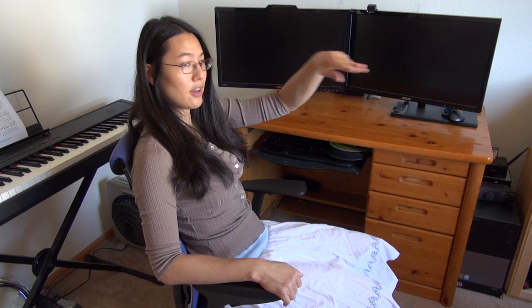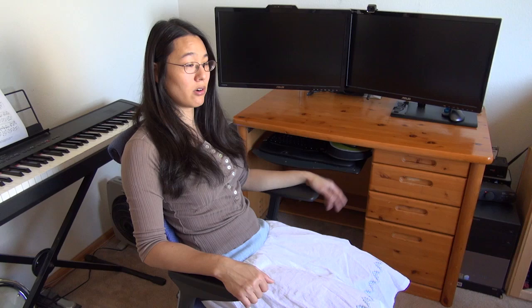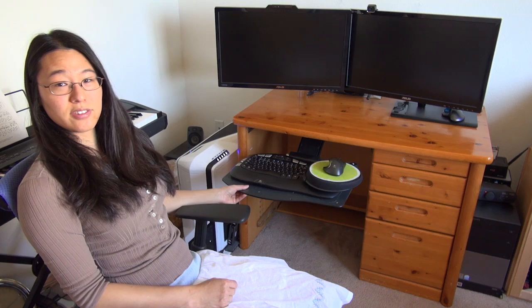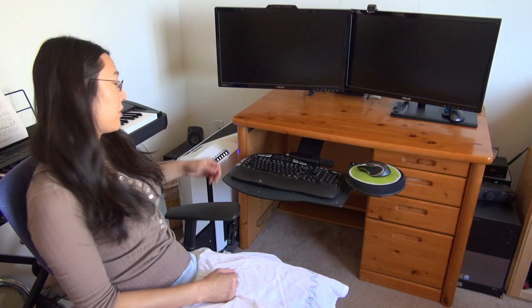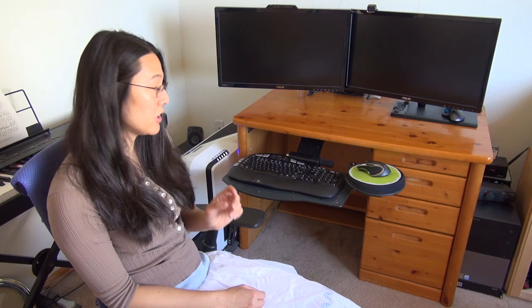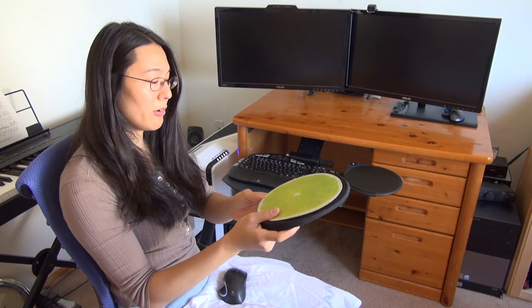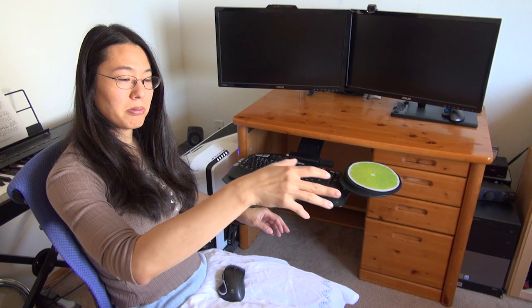Another important part of ergonomics is keyboard and mouse placement. I purchased a Humanscale keyboard and mouse tray that fits underneath the desk. The keyboard is a Logitech Wave ergonomic keyboard, the K350 — an amazing keyboard with lots of features and adjustability. My mouse pad is an angular-shaped mouse pad, so you can position your mouse in a way where you're not twisting your wrist.